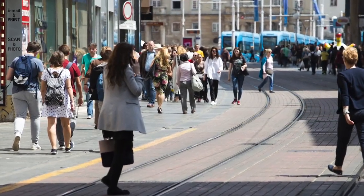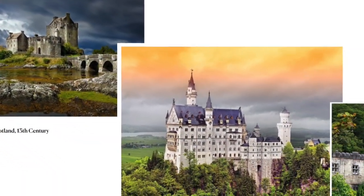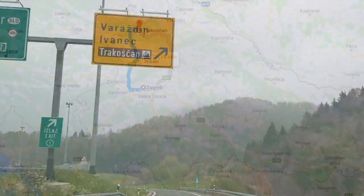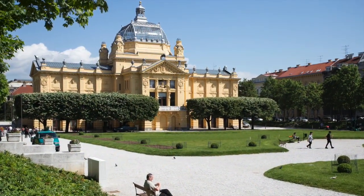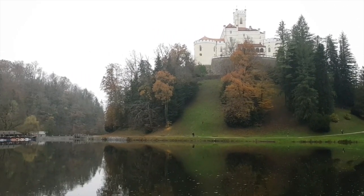If you love escaping the city crowds to enjoy peaceful walks in nature combined with exploring history through centuries-old castles, this video is for you. I took such a trip to visit Trakošćan Castle, one hour away from Zagreb, the country's capital, and I absolutely loved it. By the end of this video, you'll see why thousands of people come here to enjoy one of the highlights of continental Croatia.